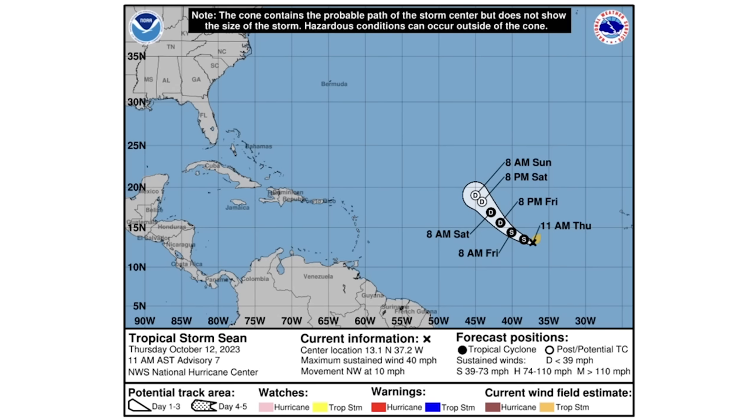Looking at the cone forecast for Sean, this one is expected to downgrade from tropical storm down to tropical depression by 8 p.m. tomorrow on Friday, remain that way for a couple of days until about Saturday-Sunday when it will be a post-tropical cyclone and is expected to die out over the weekend. We do not expect any major impacts from this one, but chances are diminishing.